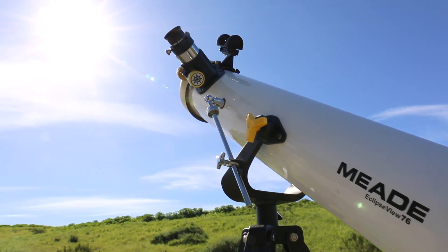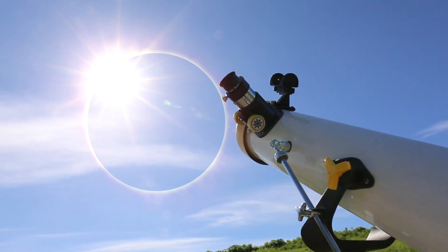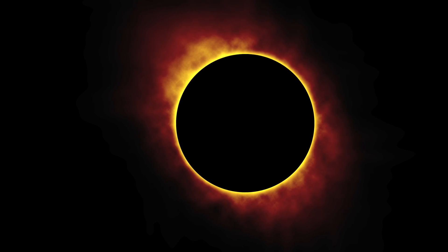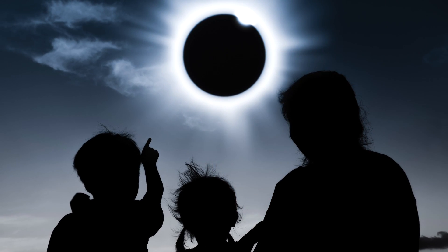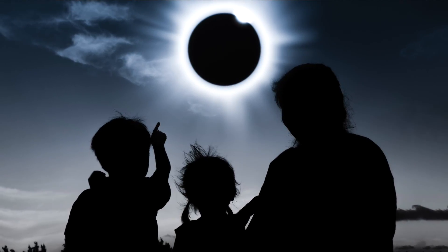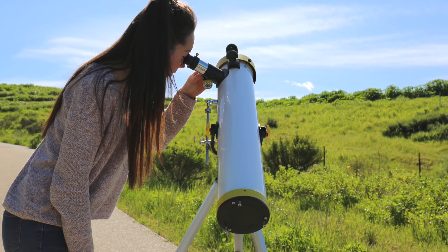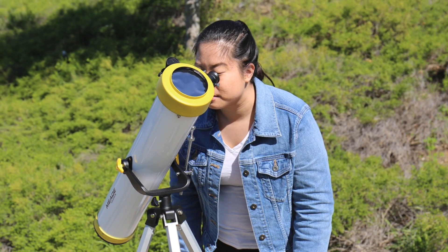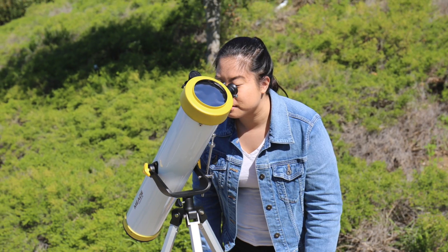On Monday, August 21st, 2017, the moon will pass in front of the sun presenting a portion of the U.S. with a rare total solar eclipse. The 2017 Great American Solar Eclipse is a once-in-a-lifetime event and will be one of the most observed visual solar events in North American history. Millions of people will be able to enjoy the eclipse simply by stepping outside and looking at the sun with proper solar-safe gear.